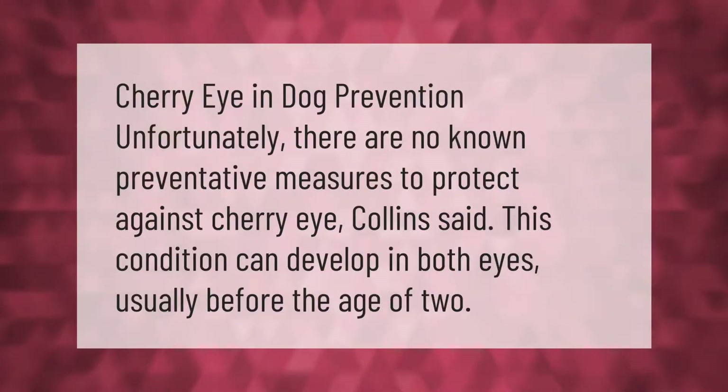Cherry eye in dogs — prevention: unfortunately, there are no known preventative measures to protect against cherry eye. This condition can develop in both eyes, usually before the age of 2.